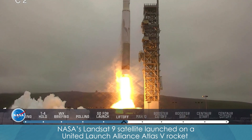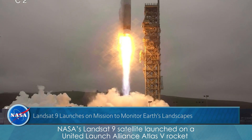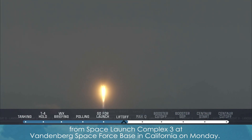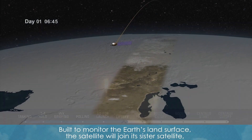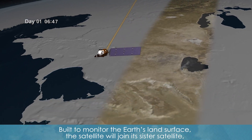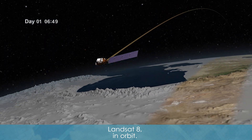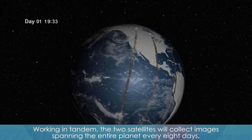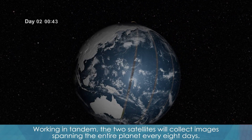NASA's Landsat 9 satellite launched on the United Launch Alliance Atlas V rocket from Space Launch Complex 3 at Vandenberg Space Force Base in California on Monday. Built to monitor the Earth's land surface, the satellite will join its sister satellite, Landsat 8, in orbit. Working in tandem, the two satellites will collect images spanning the entire planet every eight days.